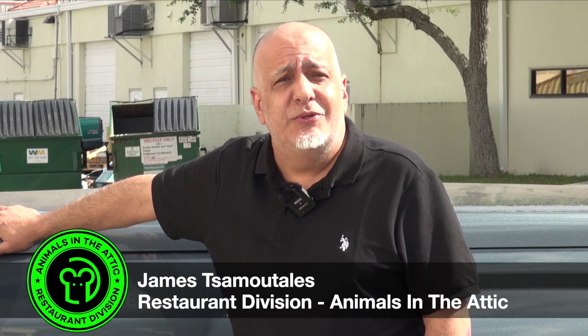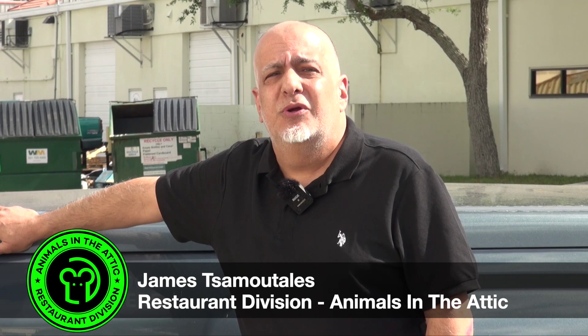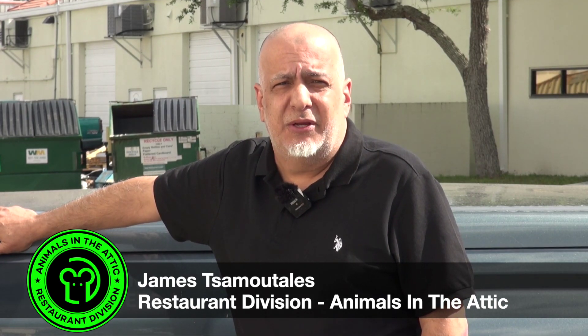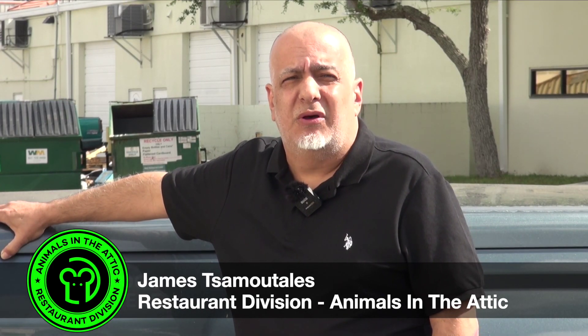Nothing travels faster than bad news in the restaurant industry, and there's nothing quite as bad as the rumor of a rodent infestation. Hi, my name is James with Animals in the Attic Restaurant Division. Keep watching and get more tips on how to solve this problem.